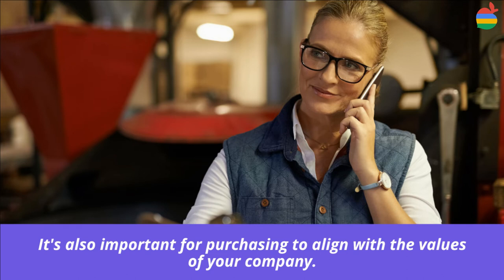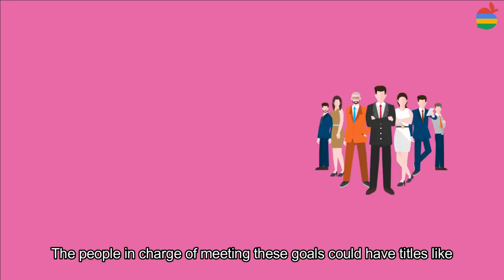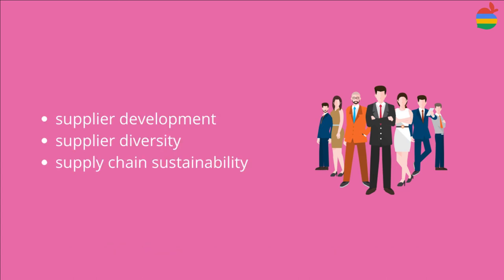It is also important for purchasing to align with the values of your company. Many companies have commitments to buy from small businesses, from diverse companies, from companies that commit to treating their workers well, and from companies that operate in a responsible way. The people in charge of meeting these goals could have titles like Supplier Development, Supplier Diversity, and Supply Chain Sustainability.